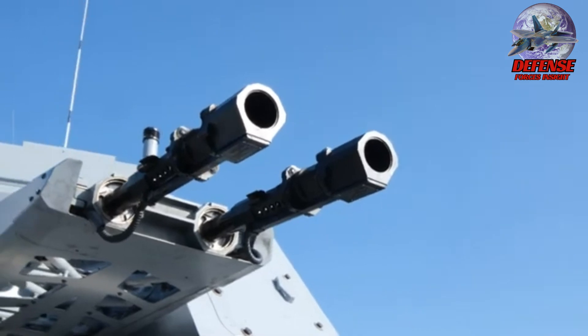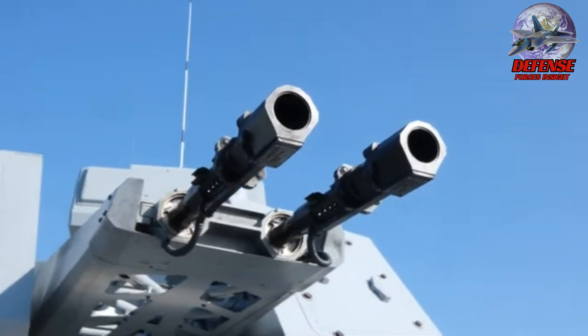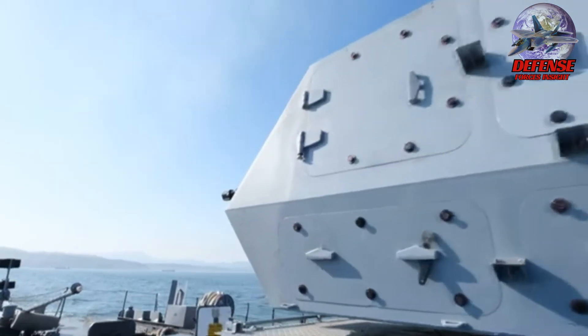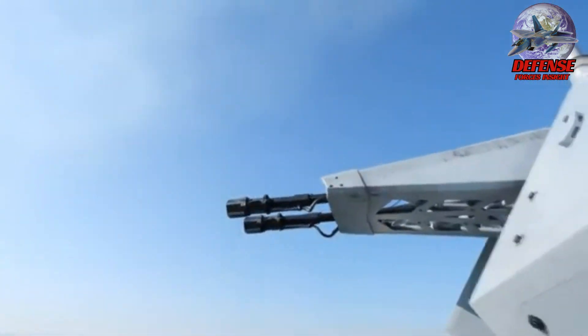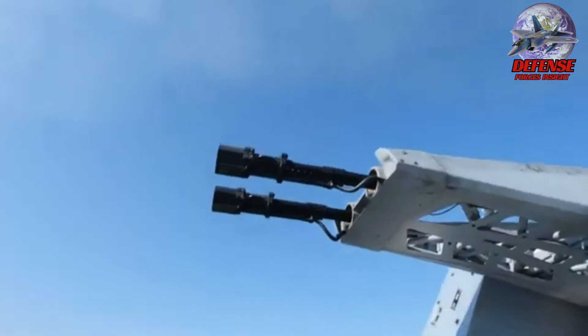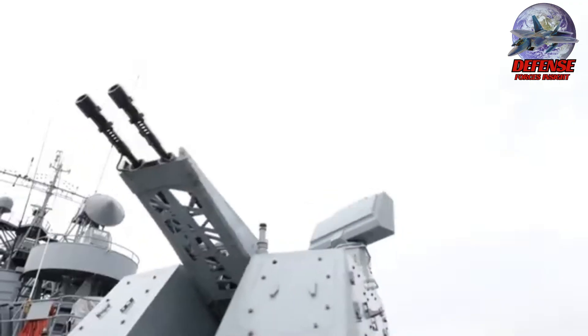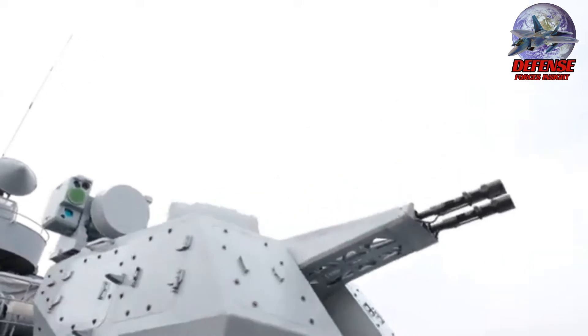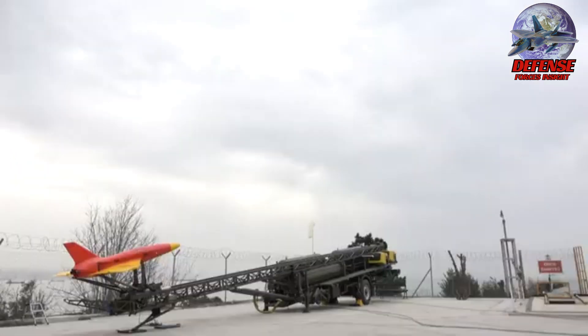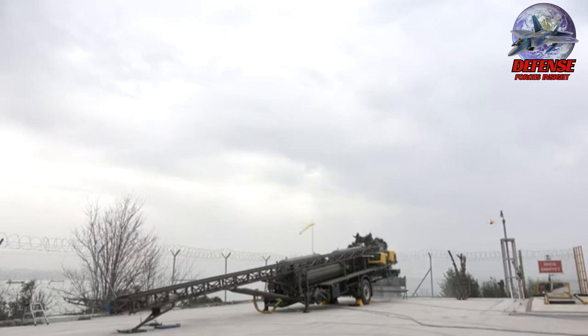The Gaktaniz CIWS offers several key benefits: effective defense against a wide range of airborne threats; autonomous operation that reduces crew workload and reaction time, which is crucial in high-pressure situations; and ammunition versatility, as compatibility with both HEI and ADAM rounds provides flexibility for different types of threats.